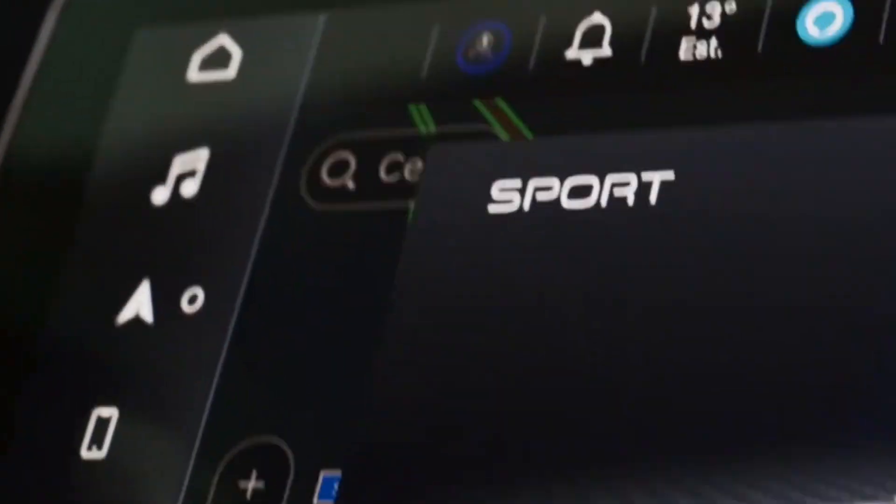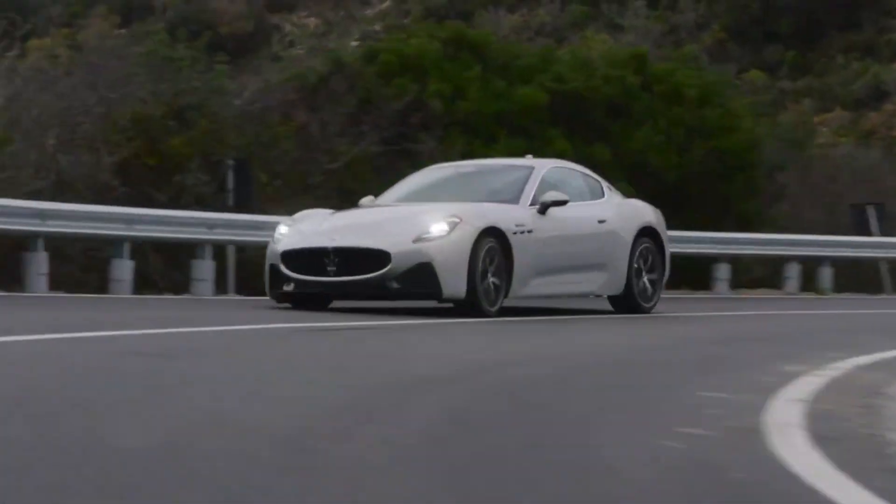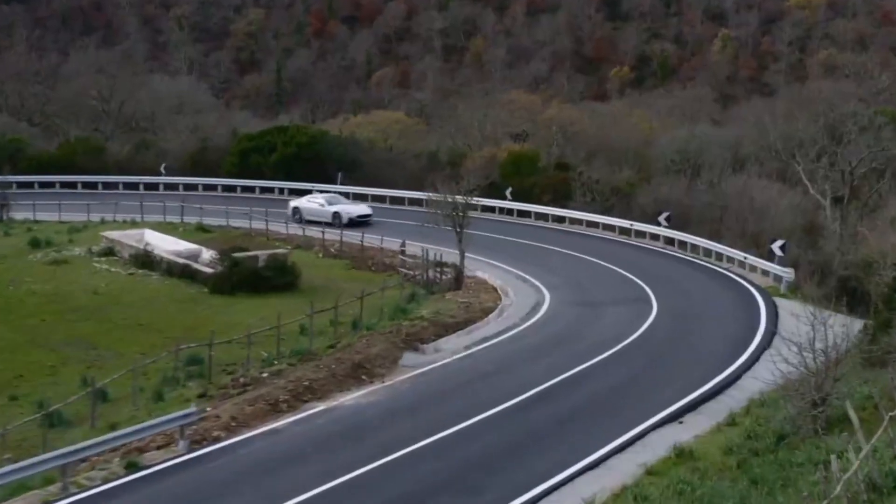In this video, we embark on a journey to introduce the Maserati Gran Turismo, exploring its captivating exterior design and delving into the opulent interior.